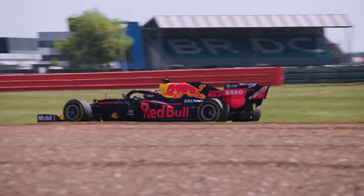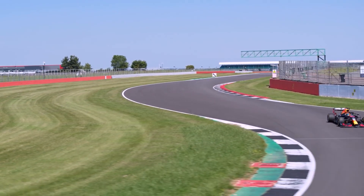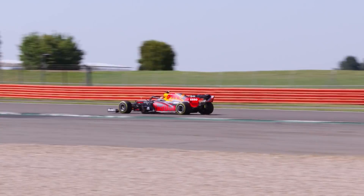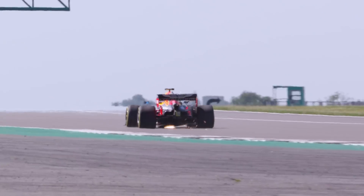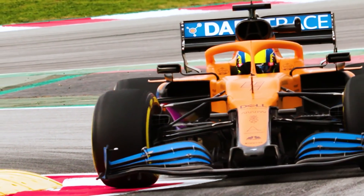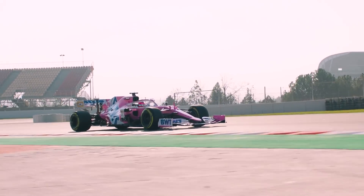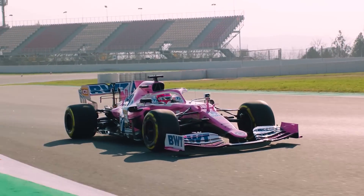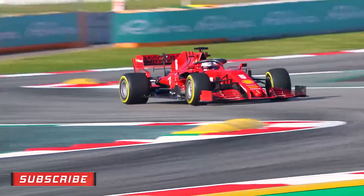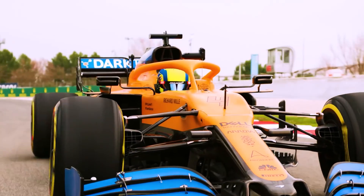Yet again, Red Bull started the season well behind Mercedes and only caught up through a greater development swing. The team will hope to stop that trend next year when everyone continues with what are essentially the same cars. But what about the rest of the field? Stay tuned for part two where we'll delve into the midfield battle and the updates they brought in the battle for third in the championship. Feel free to subscribe and hit the notifications bell to catch our second 2020 technical roundup.